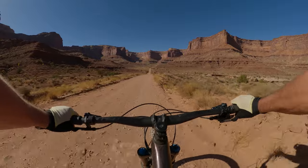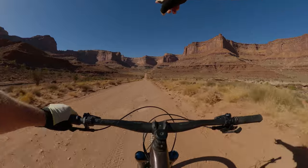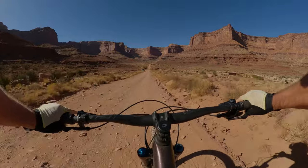I'm now on the Schaefer Trail Road, and if you look closely way up that cliff face straight ahead, that's the road I've got to climb to get out of here.